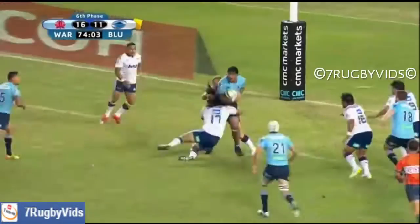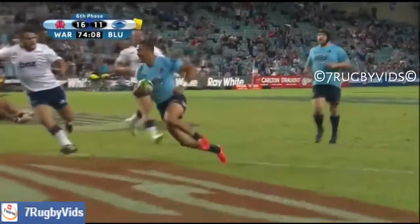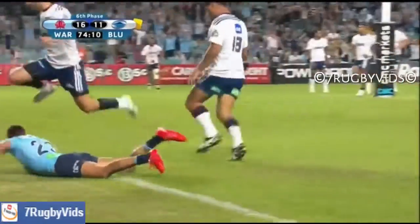Shut him down. Skelton pops it out the back — good work here. Out they go, and Peter Beetham! Beetham scores!